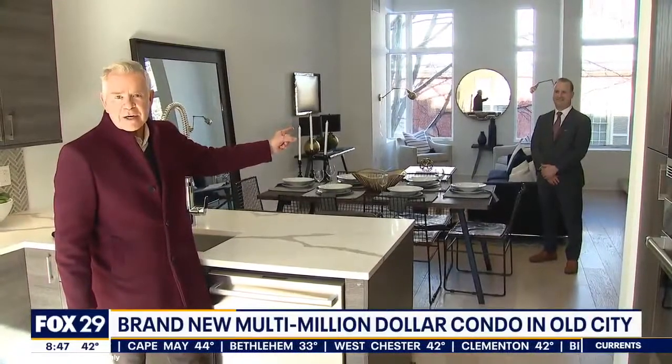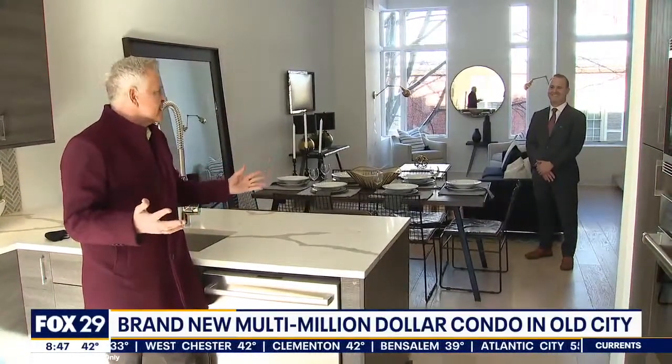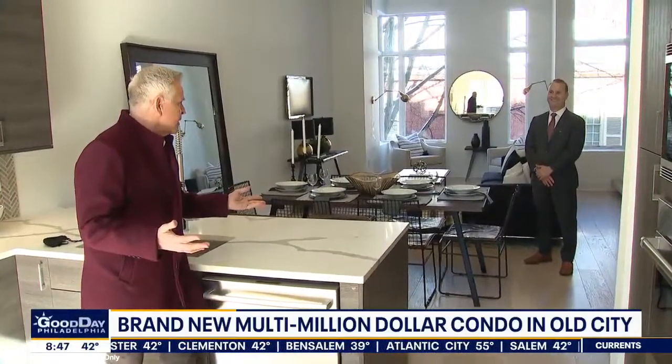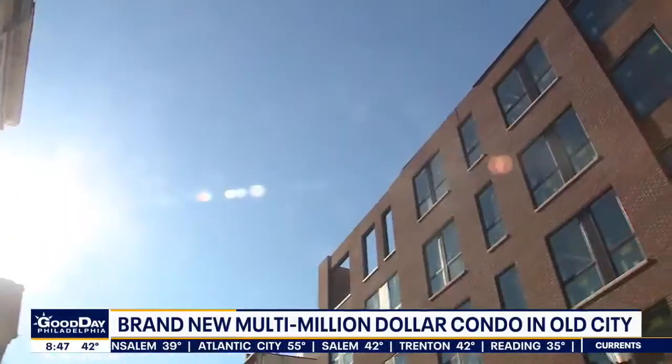This is Old City, Philadelphia. Jim Onesti over there — who are you with? Keller Williams. And you're kind of a real estate expert here in Philadelphia. Yes. So this was built during the pandemic — tell me about it.